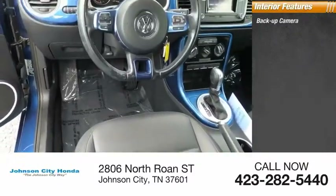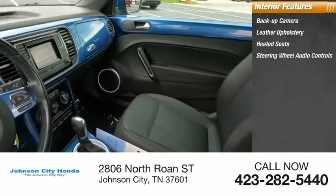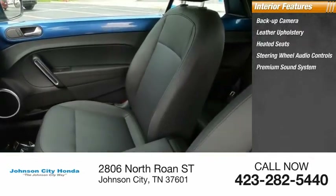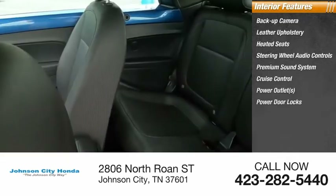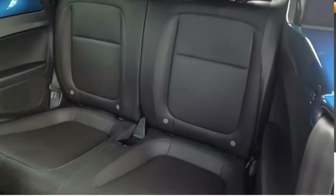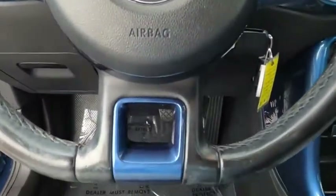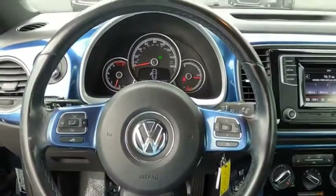Inside you'll find a backup camera, leather upholstery, heated seats, steering wheel audio controls, premium sound system, cruise control, power outlets, power door locks, power windows, and a tachometer. If affordable style and reliability are what you're looking for, this vehicle couldn't be more perfect — drive it today.